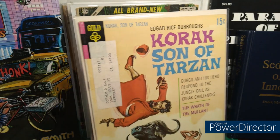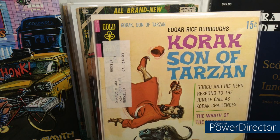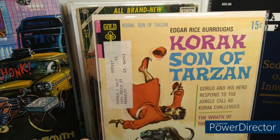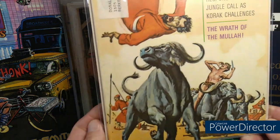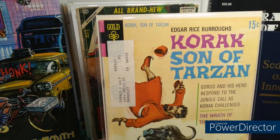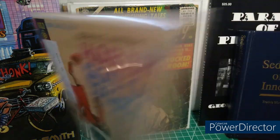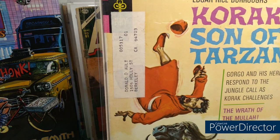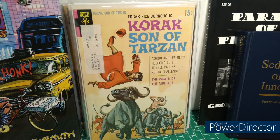Gold Key — Korak, Son of Tarzan. I press every book — I don't care if it's low grade, mid grade, or high grade. I press everything. I've screwed some books up but more often than not I make books a lot better. I'm still learning. I use a steam method with my little Conair steam thing. Here is a great painted cover — what struck me was it was originally sent to Donald in Berkeley, California back in 1970. 53 years ago that was sent to him, and now I have it. After pressing, I still maintained the address strip.